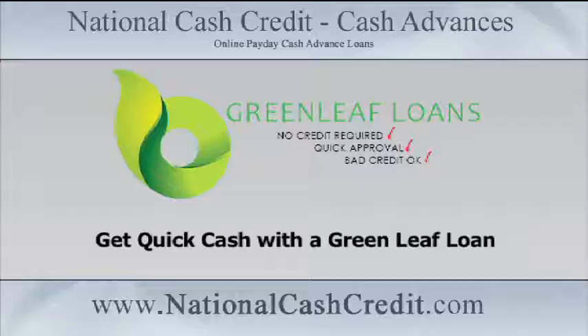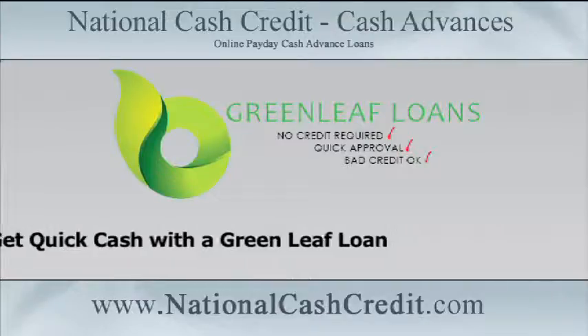Regardless of what you're looking for, it's important to follow some necessary steps to ensure you get the best bang for your buck. Even if you need cash fast, it's crucial to take a few minutes to look at your options so you don't get locked into an unfavorable deal. A Greenleaf Loan is a personal loan designed specifically for a borrower's wants and needs.